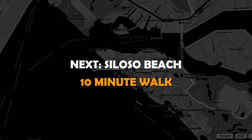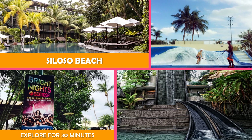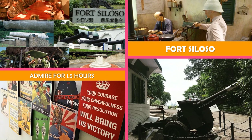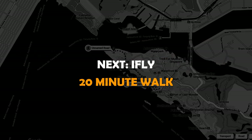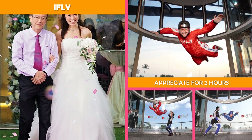Then on to Siloso Beach — a wide sandy beach hosting volleyball and water sports, with bars, shopping, and dining lining the strand. Then on to Fort Siloso — a restored World War II coastal fort housing a military museum with interactive exhibits and tours. Next is iFly — an adventure destination offering a simulated skydiving experience in a vertical wind tunnel.